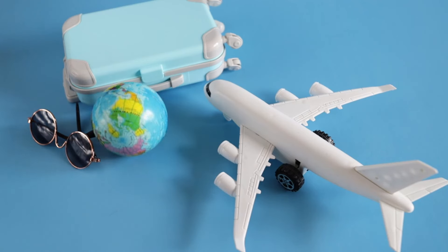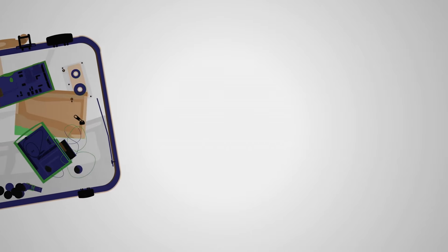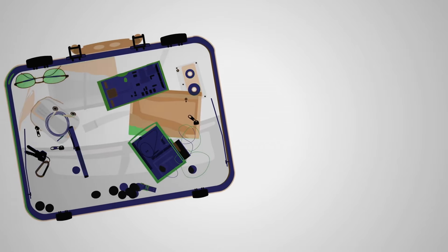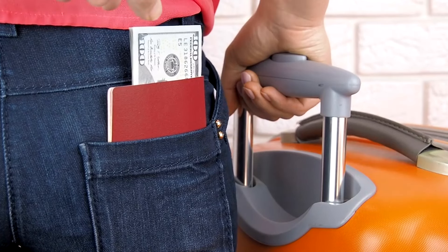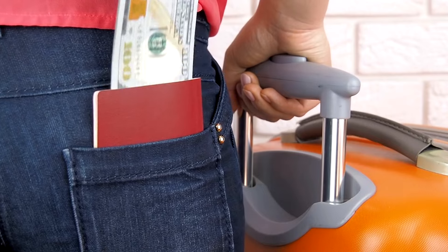When you check your luggage, you expect it to arrive safely at your destination. But what if I told you that your bag is far more vulnerable than you think? Every year, thousands of travelers fall victim to luggage theft, often without even realizing it until it's too late.